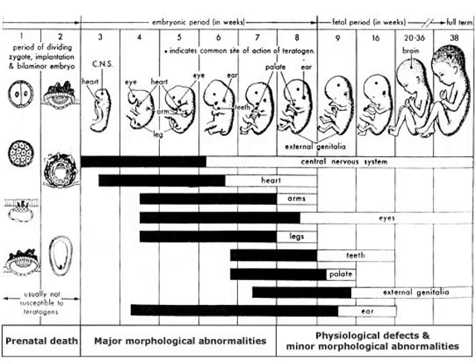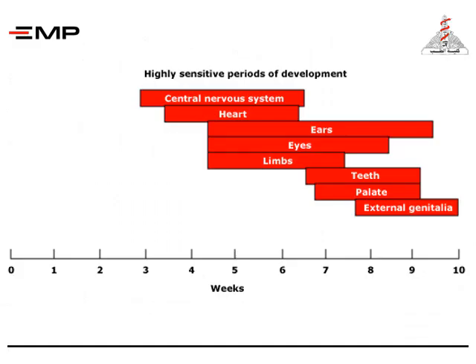This slide shows the embryonic period and the fetal period, where major morphological abnormalities occur between the third and the seventh week, whereas physiological defects and minor morphological abnormalities occur from the eighth week until full term. A highly sensitive period of development occurs mostly between the fifth and the ninth week, affecting the limbs, the teeth, the palate, and external genitalia.